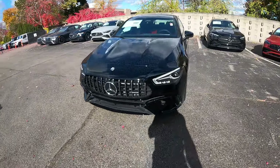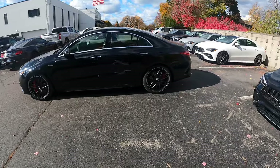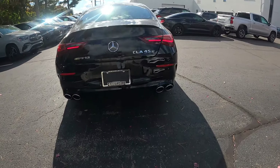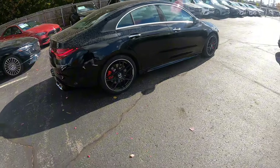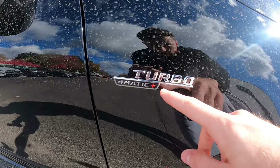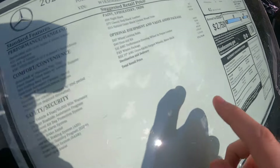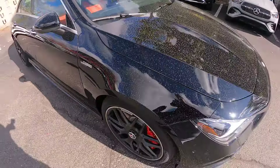It's literally a baby CLA63S. The side profile is beautiful — the way the design of this car is made is absolutely gorgeous. The brakes, the wheels — this is my favorite AMG wheel, and they're actually the same wheels I have on my C63. On the exhaust tips you also get a nice little AMG 45S badge. Over here it says Turbo 4Matic Plus — 416 horsepower, 369 pound-feet of torque. This thing is just a nice little toy car.